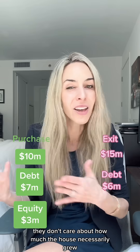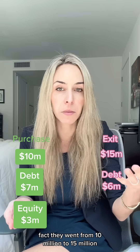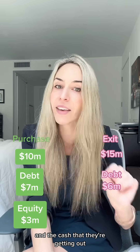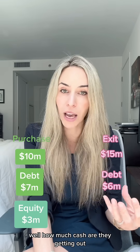Now we want to calculate the return to the sponsor. What the sponsor cares about is not necessarily how much the house grew — the fact that it went from $10 million to $15 million is great — but what they care about is the cash they put in and the cash they're getting out. Remember, they only put in $3 million of their own cash. How much are they getting out? They receive $15 million when they sell the business, then take $6 million of that and pay it to the bank, leaving them with $9 million.